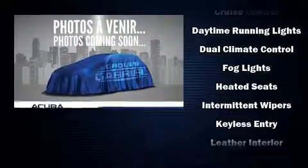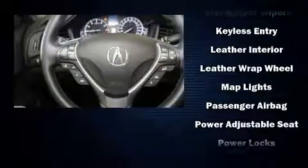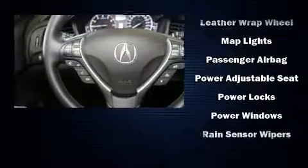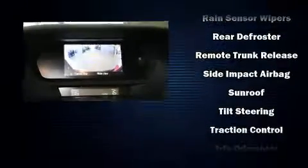Acura ensures the safety and security of its passengers with equipment such as dual front impact airbags with occupant sensing airbag, a security system, and four-wheel disc brakes with ABS.